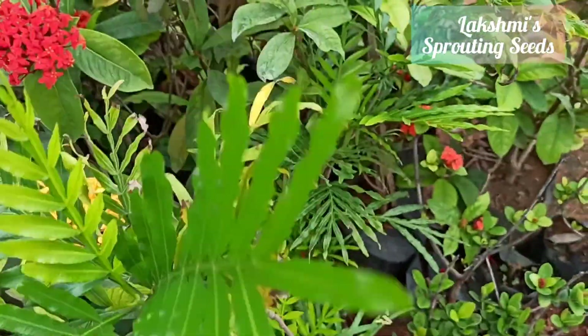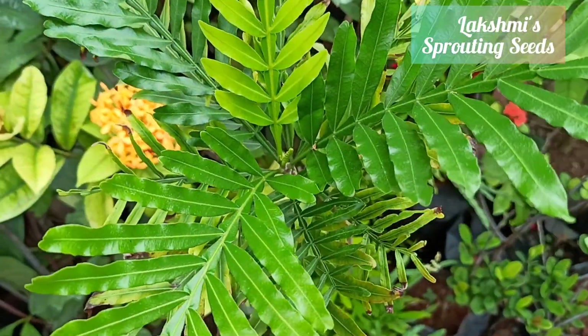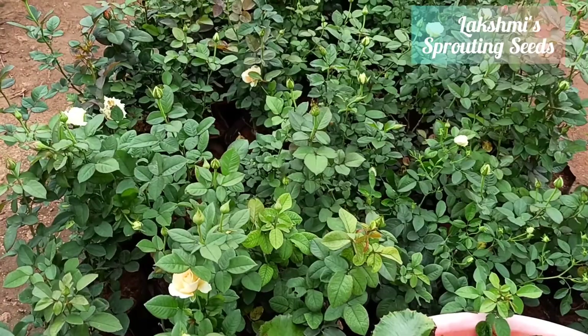This plant — if anyone knows the name, please let me know in the comments — but it looks very beautiful.